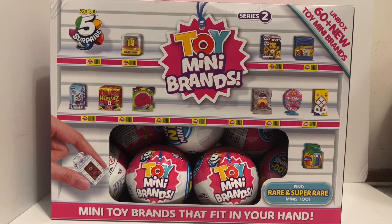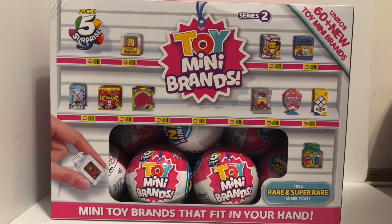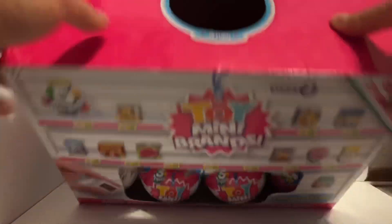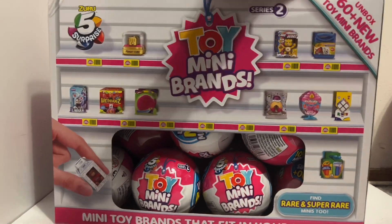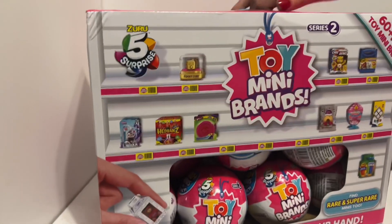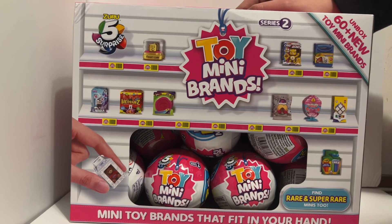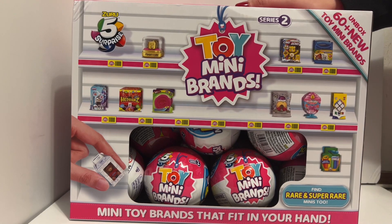Hi guys, it's Courtney and Reagan! Surprise, surprise — we got the brand new Toy Mini Brands Series 2 for you guys. Full case right here, 14 balls. It doesn't look so full if you look at the top, but this is the full case. These are super hard to find — we just found them about a month after they came out. Look at the back: 60 new mini brands to unbox in this series. Let's get this thing started!